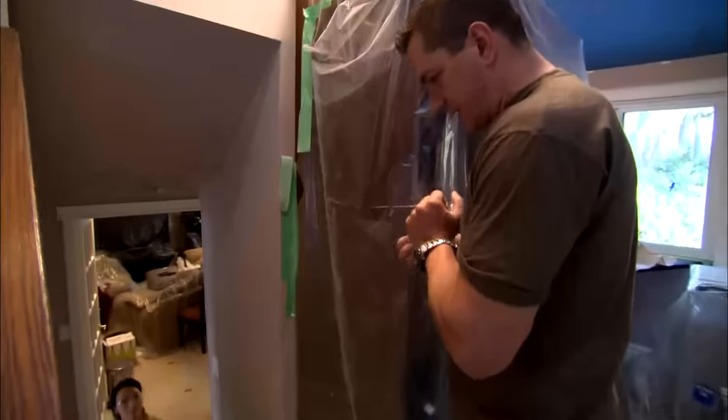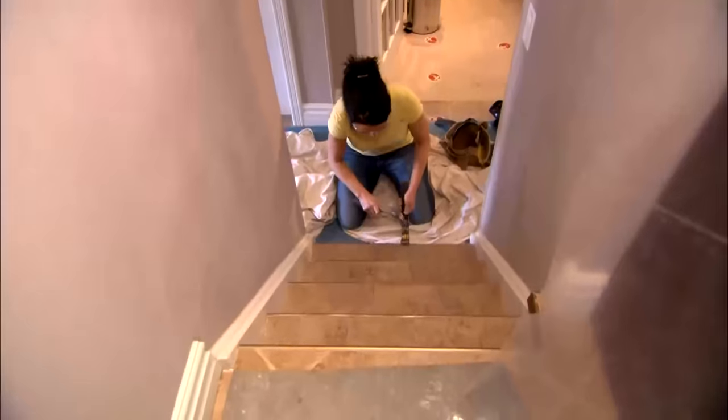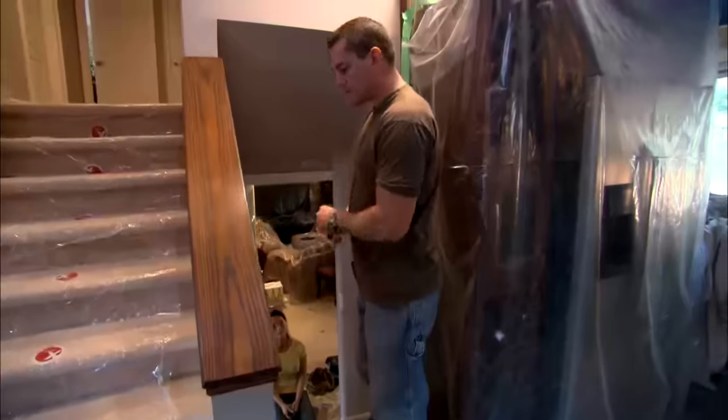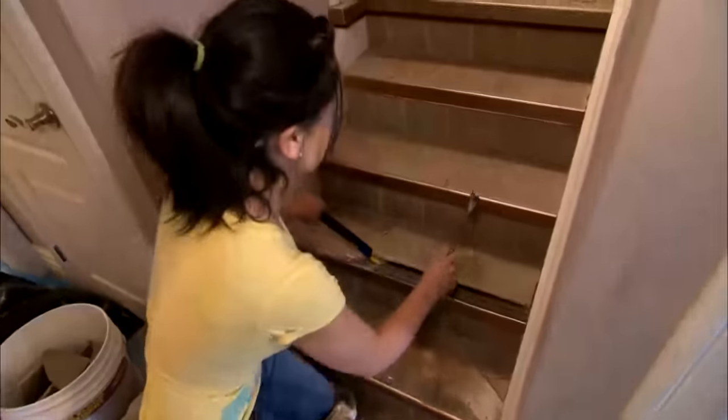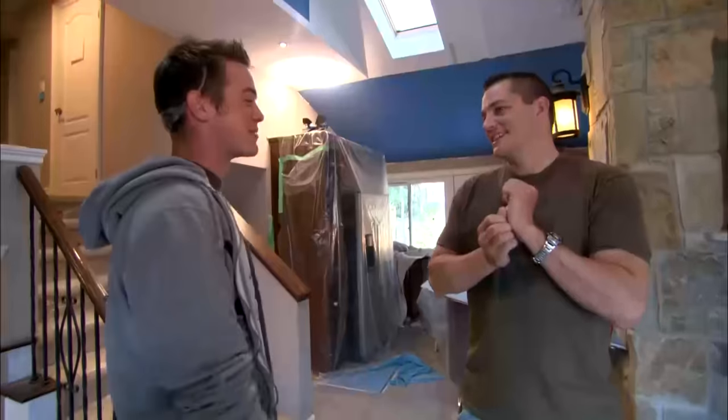We're going to take the stairs up. We have a floor guy coming in today to get the stairs done for us. He's going to match up to that one. The faster you get that off, probably the better.